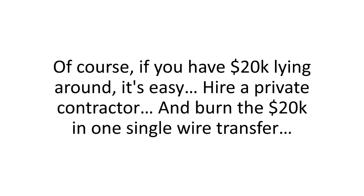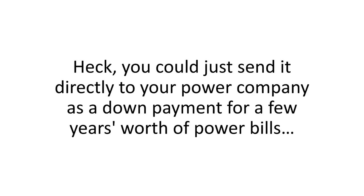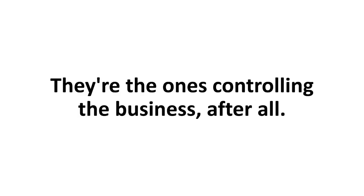But how could I go solar when all I had was spare change? And how could I even think of doing that in my 500-square-foot backyard? Of course, if you have $20,000 lying around, it's easy — you hire a private contractor and burn the $20K in one single wire transfer. You could just send it directly to your power company as a down payment for a few years' worth of power bills. It would just end up in their pockets anyway — they're the ones controlling the business, after all.